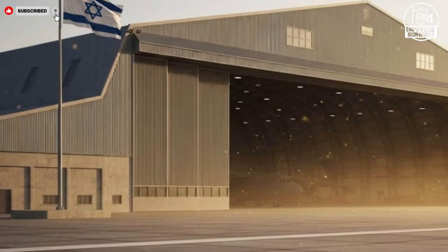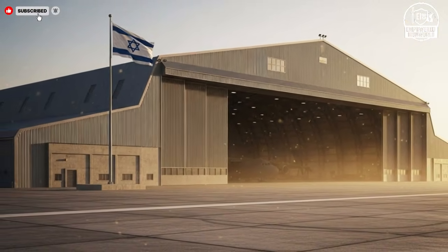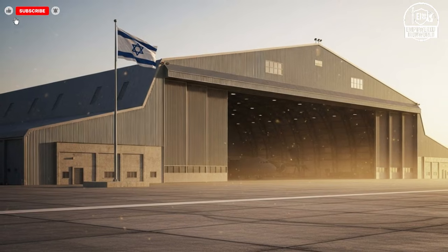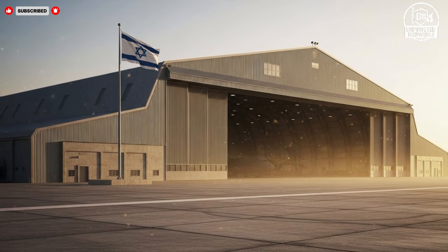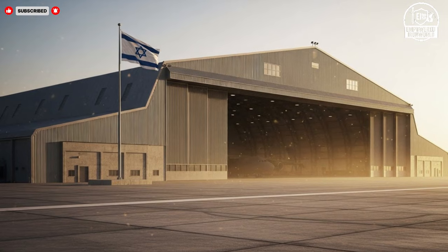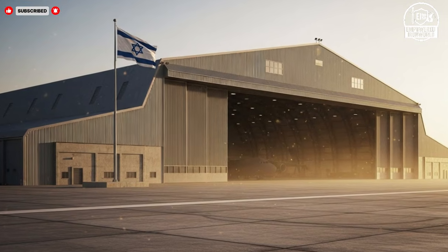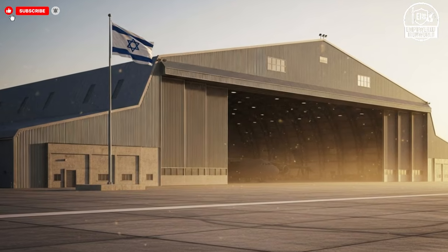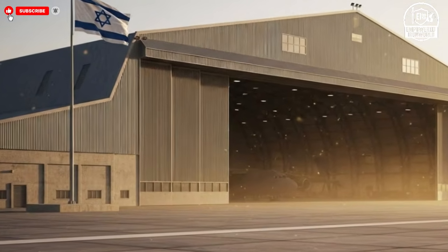In the end, what is being built inside this hangar goes beyond metal wings and powerful engines. It reflects a strategic vision focused on readiness, resilience, and adaptation. These future fighter jets are designed to protect airspace, support allies, and deter threats through capability rather than display. Quietly and methodically, the work continues — shaping aircraft that may never be fully revealed, yet will play a decisive role in the skies for years to come.